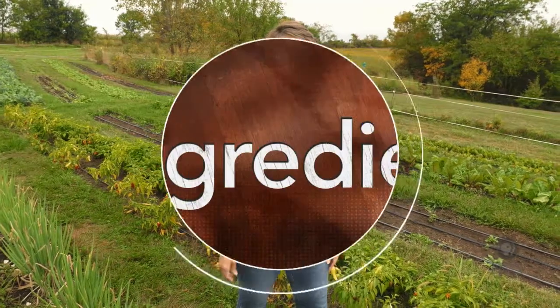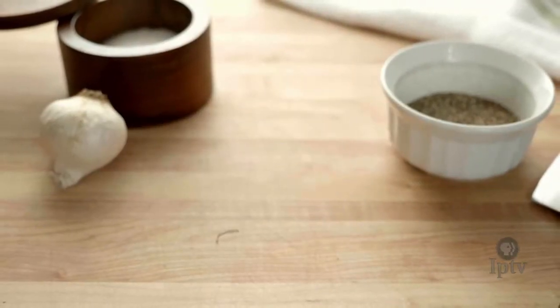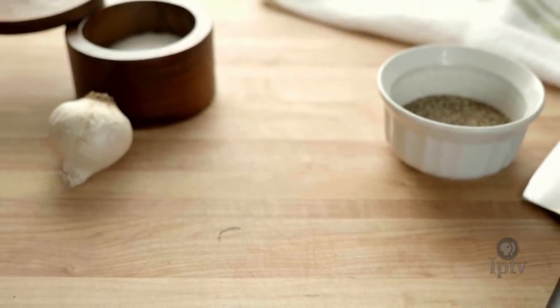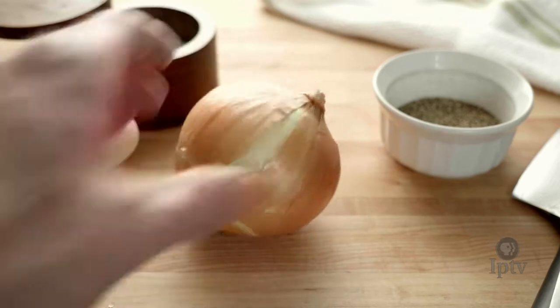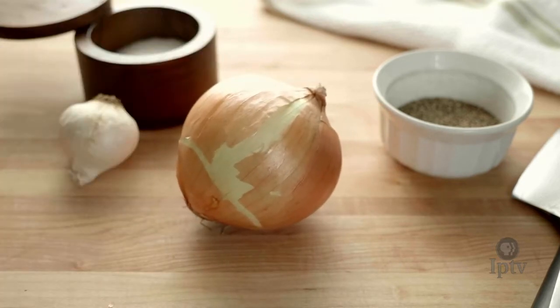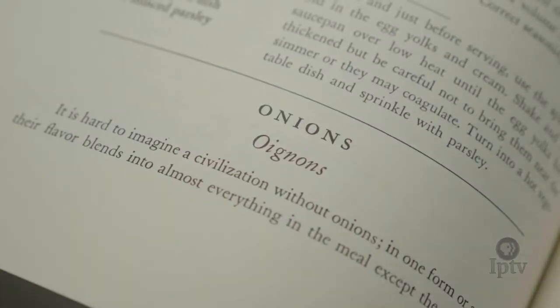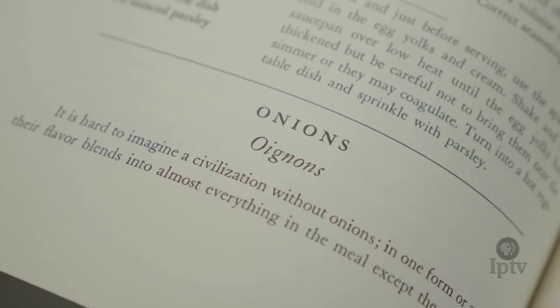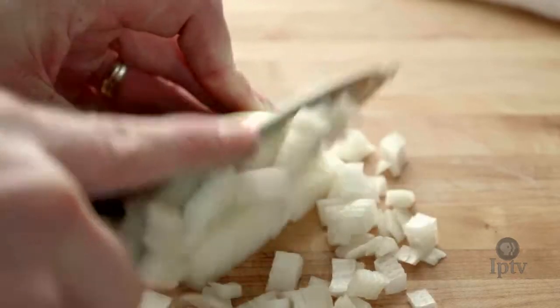Sauteed, grilled, caramelized, or even raw, the flavor profiles you can pull out of an onion are pretty impressive. Ask any chef what vegetable they consider to be indispensable in cooking, and most of the time the answer will be the onion. It's the essential ingredient in so many recipes. In fact, open Julia Child's cookbook, Mastering the Art of French Cooking, and one of the first things she says all cooks should master is how to properly use the onion.